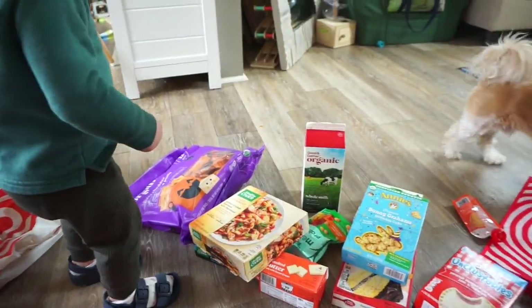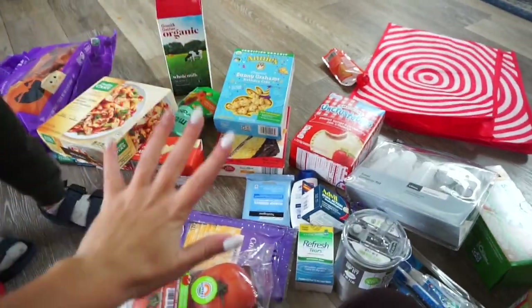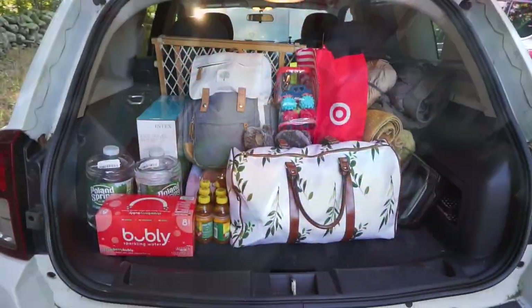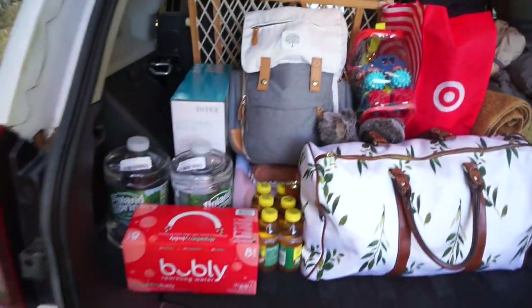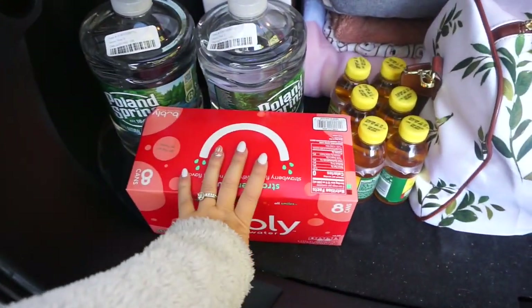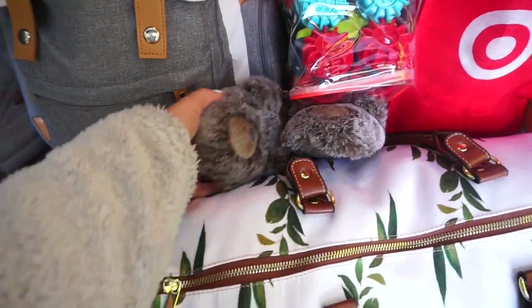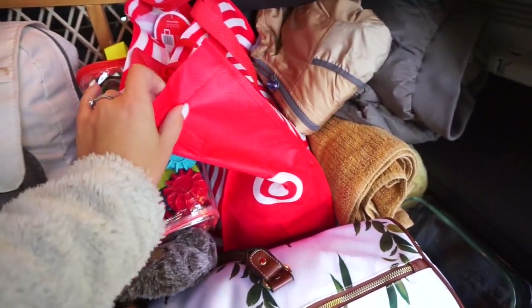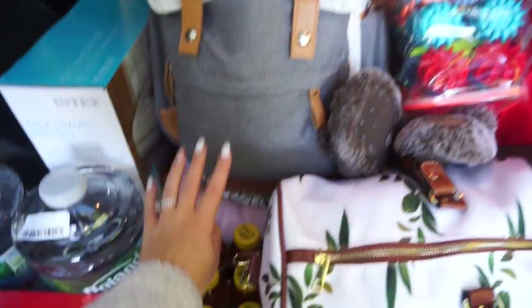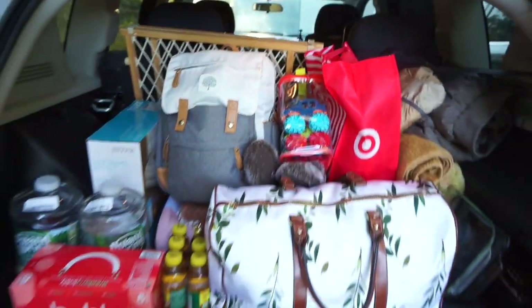I'm just going to finish packing and I'll show you guys the trunk once it's organized. We are packed up and ready to go. Everything looks pretty organized — we have water, sparkling seltzers, apple juice, my bag, Oakley's new slippers that came in today in the actual right size, some toys for him, stuff for the apple crisp, some coats, towels, Oakley's bag, blankets, and Scott's stuff is in the back with snacks.